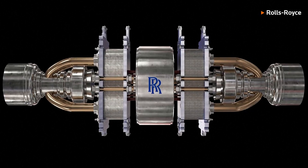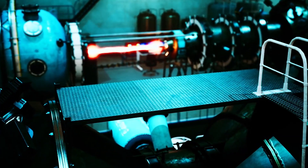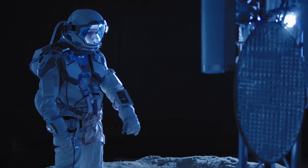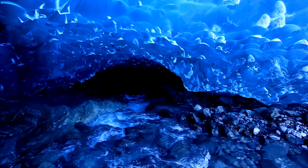The reactor is connected to a Stirling engine, which converts the heat generated by the uranium into electricity. This electricity can be used to power a range of mining equipment and processing facilities on the Moon, making it possible to extract valuable resources like helium-3 and water ice in a more efficient and sustainable way.